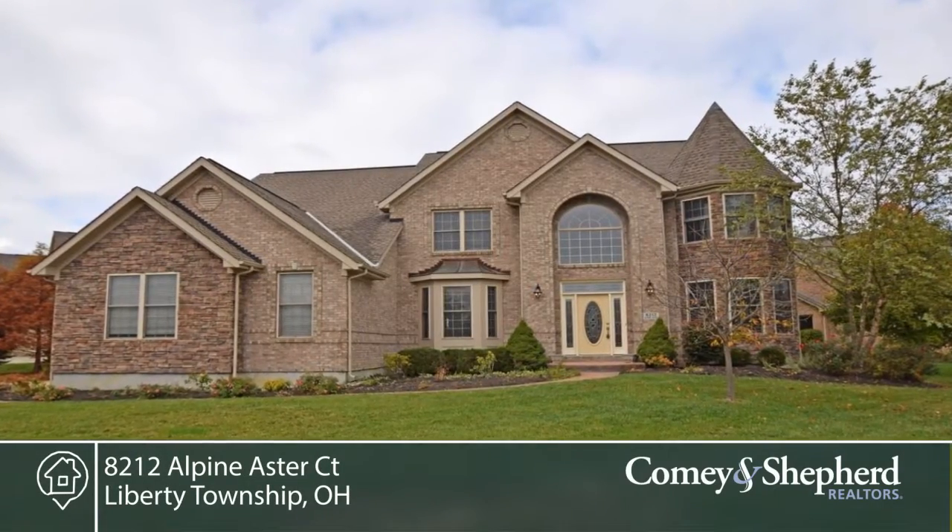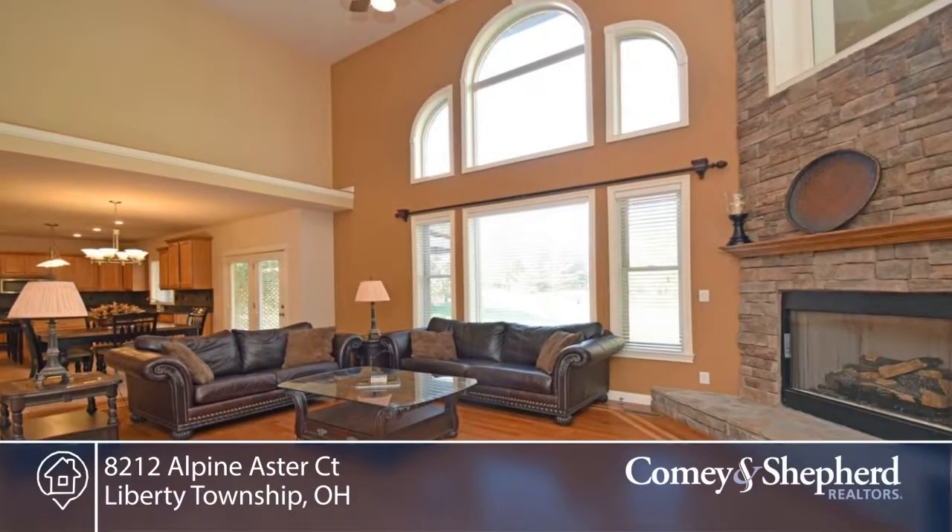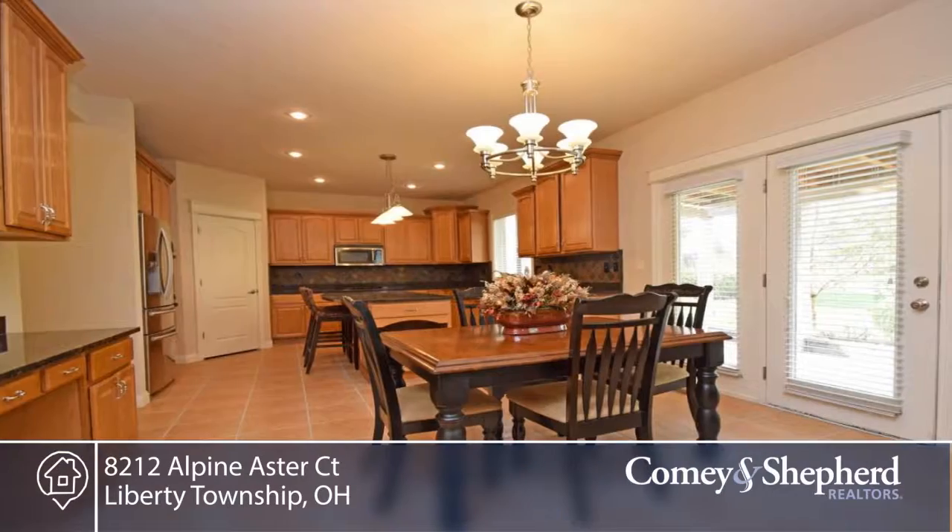Here's a spacious four-bedroom, three-bath home in popular Four Bridges. You'll find a gourmet kitchen with stainless steel appliances, a two-story great room with a stone fireplace, and a study with built-ins.